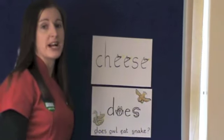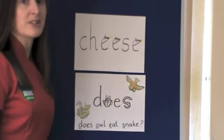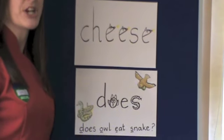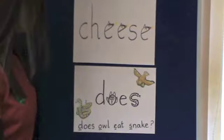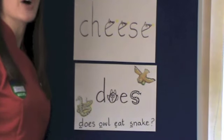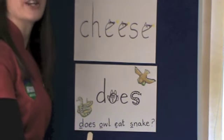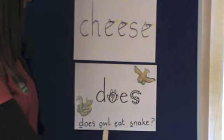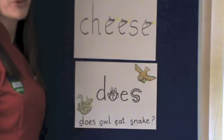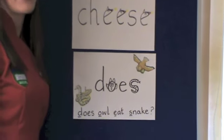Another way of helping your child to remember words is to think of little rhymes that might go with the words to help them. For example, when we came to the word Dawes, we thought about the story of the Gruffalo and we got the children to ask the question: Does Owl Eat Snake? In this way, you can help your child to reinforce and to learn their spellings.